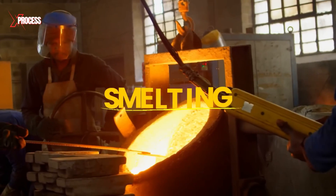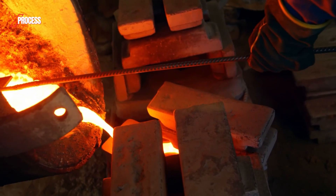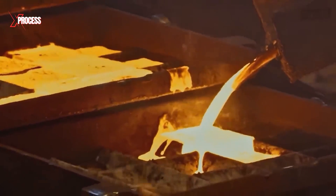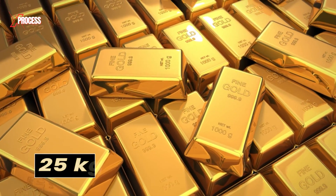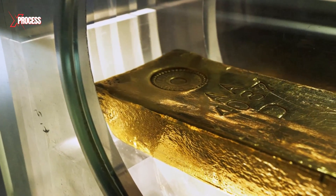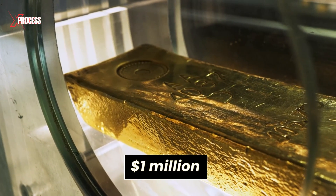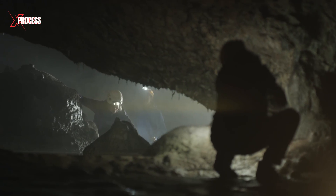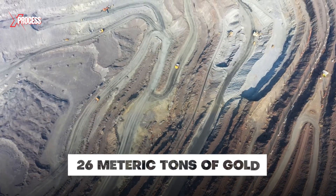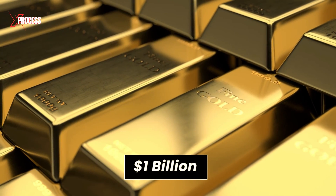The final step is smelting. The purified gold is melted at over 1,100 degrees Celsius and poured into molds. Each bar weighs 25 kilograms, contains 90% pure gold, and is worth more than $1 million. To produce a single bar, miners must process 8,200 tons of rock. Each year, this mine yields 26 metric tons of gold, valued at over $1 billion.